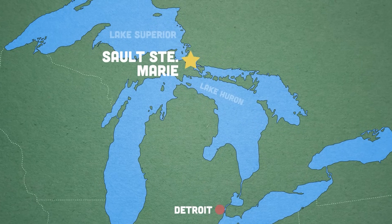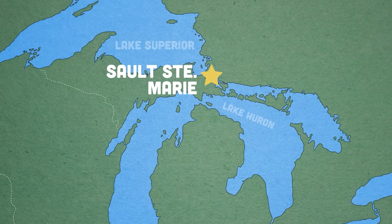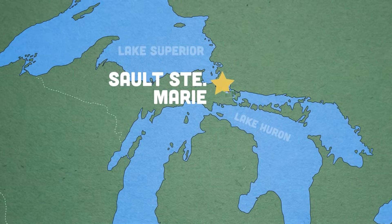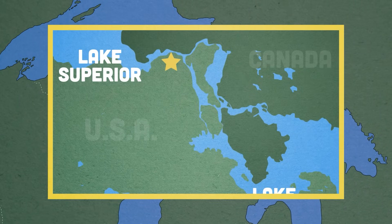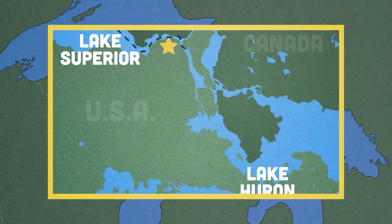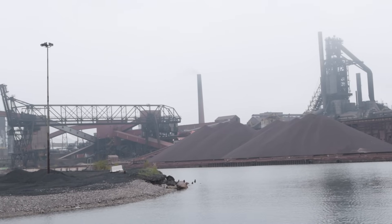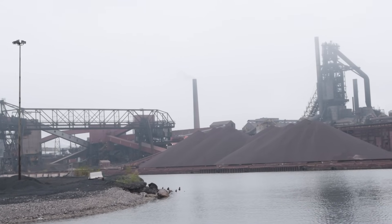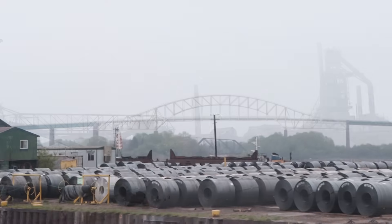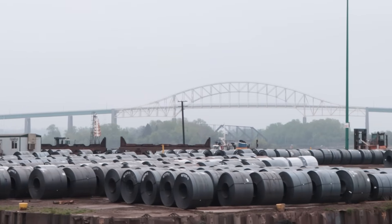I'm standing on the St. Mary's River in Sault Ste. Marie, Michigan. This river is the only waterway connecting Lake Superior with Lake Huron. So if you want to get a freighter from any of the iron mines in the north to any of the processing facilities down south, this is the only way to go. In fact, 95% of the high-strength steel made in the United States — used in domestic cars, appliances, and more — currently requires iron that is shipped down this waterway.